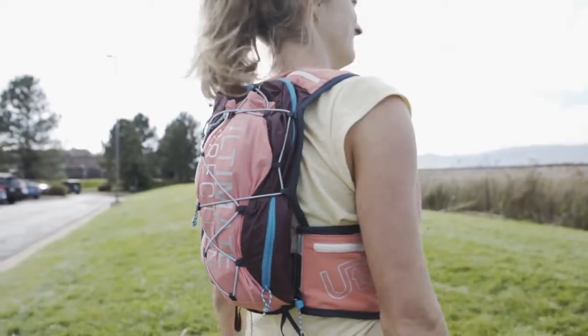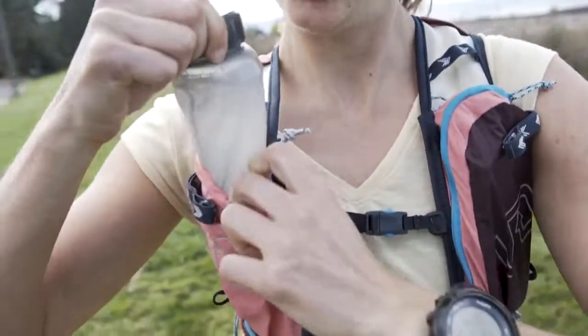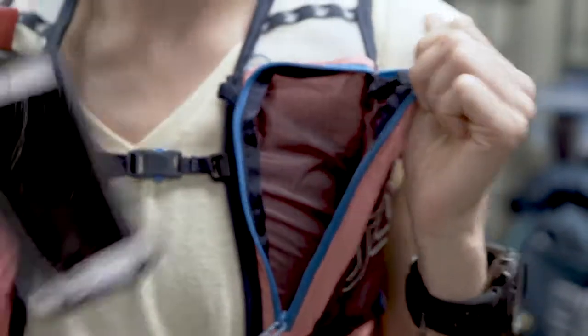This is our most built-out Vesta — it has the most capacity and the most features. We have a bottle pocket on one side and then a burrito pocket, as we call it, on the other side, which can carry either a bottle or a phone.